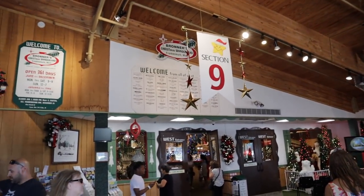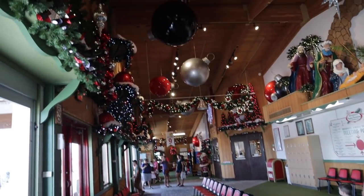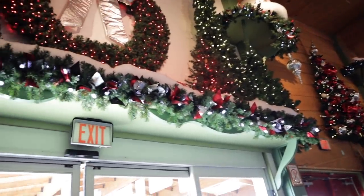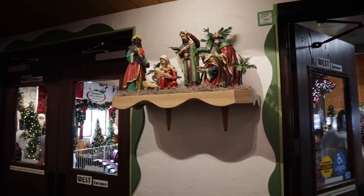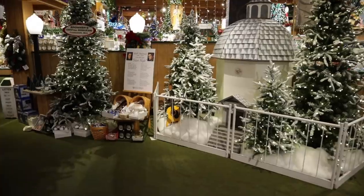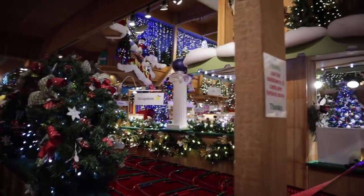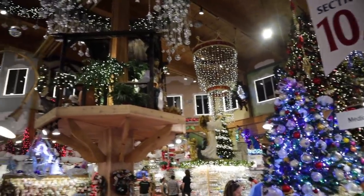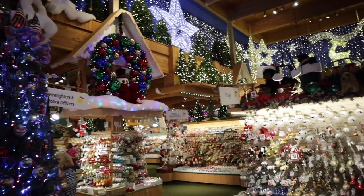Here we are at the west entrance — kind of a log cabin setup with a nativity scene and Christmas decorations. Going inside, there's another nativity scene including a really neat black nativity scene. The decorations are just incredible — I feel like a kid again. It's really beautiful all around.